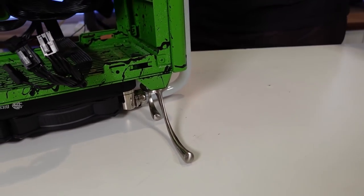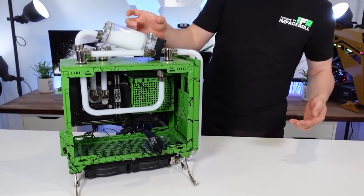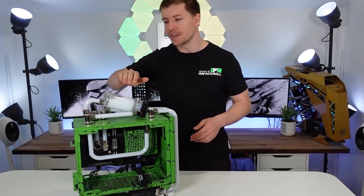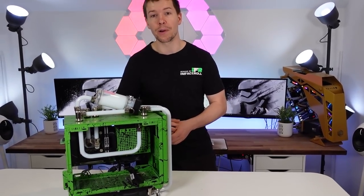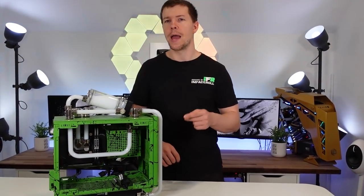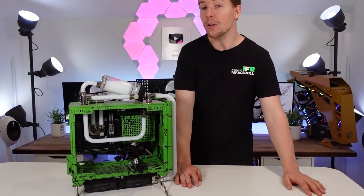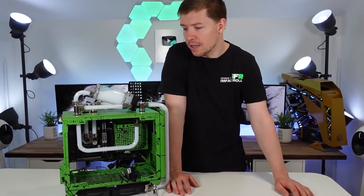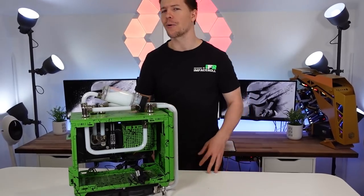The water cooling is all EK Waterblocks apart from the reservoir, which is Bits Power — the smallest one I had, so that's what we put on top at a slant because it looked nice. Sponsors for this build were MSI Viper Gaming and Cooler Master. I thought it turned out really nice, and I'm not sure what to do with the case — should we give it away? Let us know in the comments below.